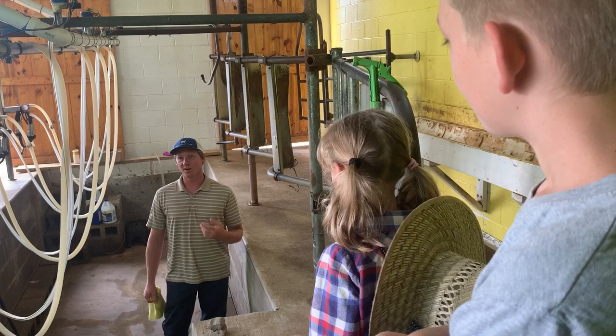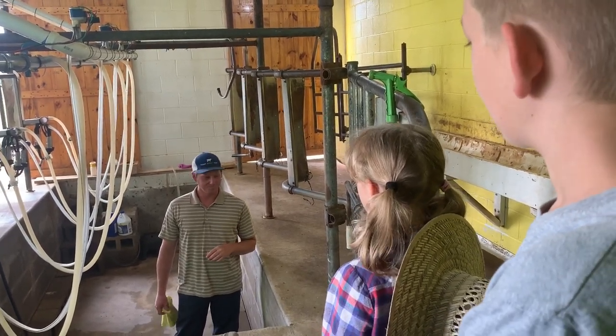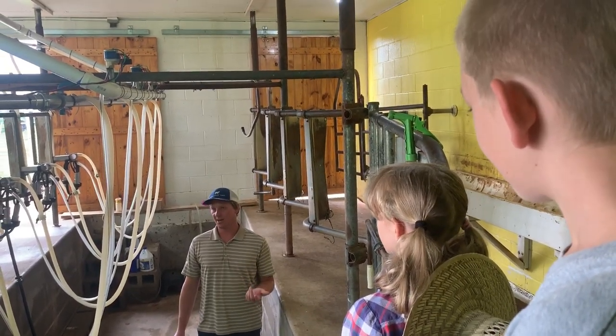I think there's four raw milk farms, and we're one of them, so there's just so few. Some people — I'm sure you guys know folks who have a milk cow. Milk cows are great.